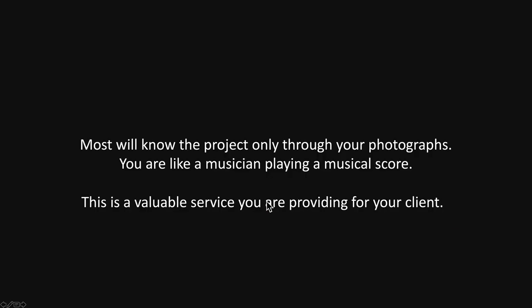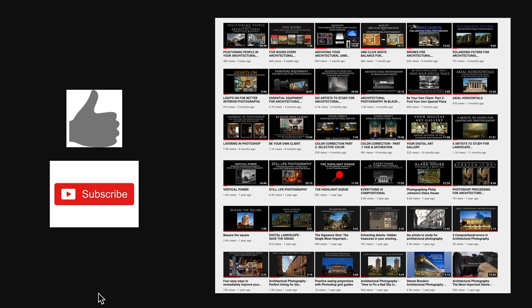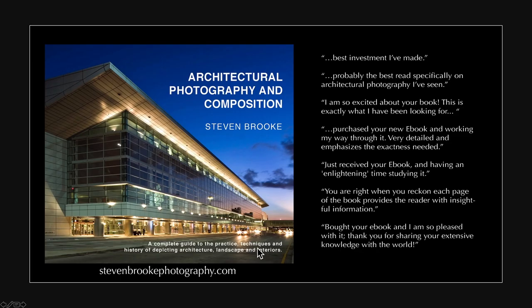Keep in mind most people will know the project only through your photos, so the sequence that you deliver is really important. You're like a musician in a way playing a score. If you've ever heard an elementary school band play Mozart, you know that's not the best. However, you can take a highly skilled orchestra playing an average piece of music and they'll make it sound great. If you like this video please give it a thumbs up. If you're new to the channel please hit the subscribe button. And if you'd like to support the site, jump over to stephenbrookphotography.com and check out my ebook Architectural Photography and Composition — it's a complete guide to architectural photography and I'm sure it'll help with your work. Thank you for watching and I look forward to seeing you again soon.